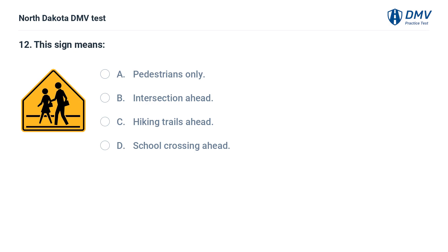This sign means: A. Pedestrians only, B. Intersection ahead, C. Hiking trails ahead, D. School crossing ahead. The answer is D — school crossing ahead.